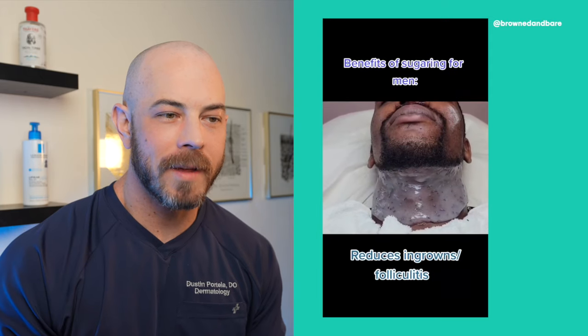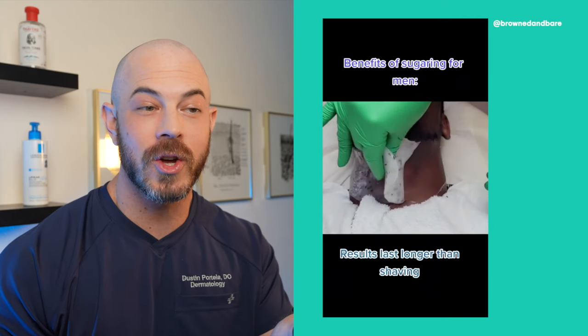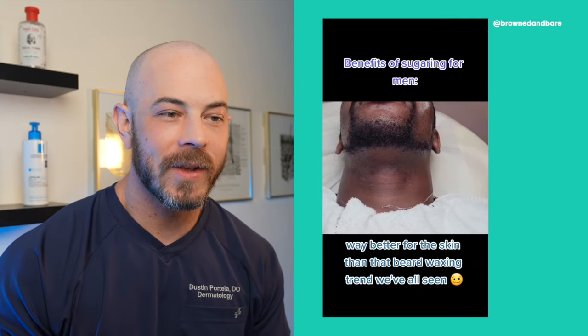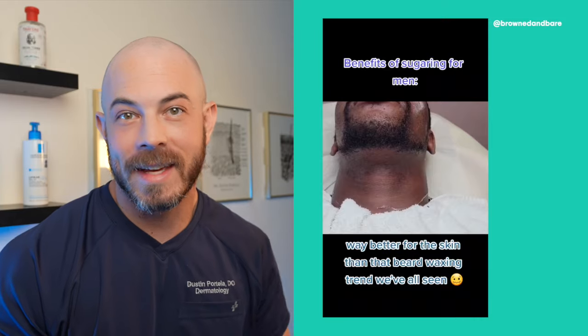We're looking at sugaring — benefits of sugaring for men to reduce ingrown hairs and folliculitis. This is a jelly mask, not the sugaring. He's already had the sugaring done and they're removing a treatment jelly mask. They're saying less ingrowns than waxing. I kind of like sugaring — it's painful though. Overall, I like this.